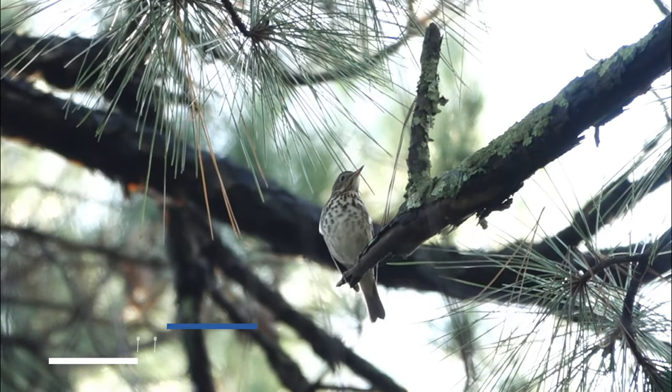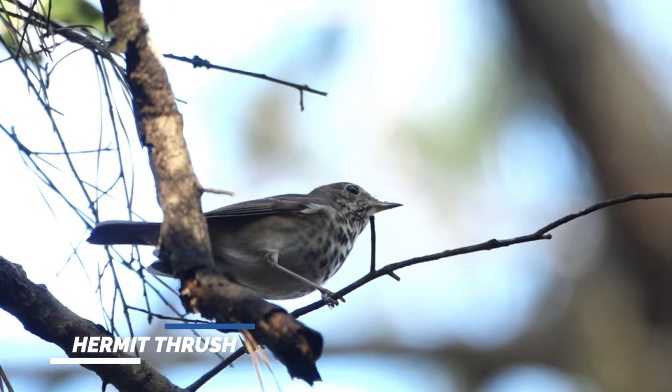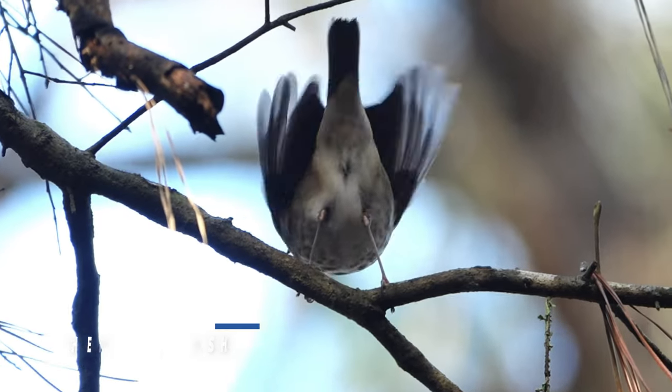Hermit thrush — that's the hermit thrush. It's the only thrush that spends the winter here in North Florida. They leave for the summer and come back in the winter.